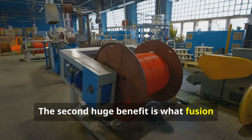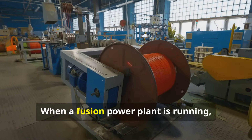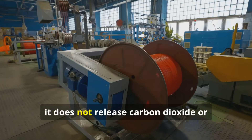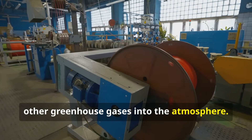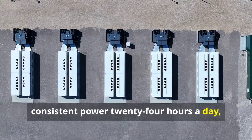The second huge benefit is what fusion doesn't produce. When a fusion power plant is running, it does not release carbon dioxide or other greenhouse gases into the atmosphere. It could provide clean, consistent power 24 hours a day.